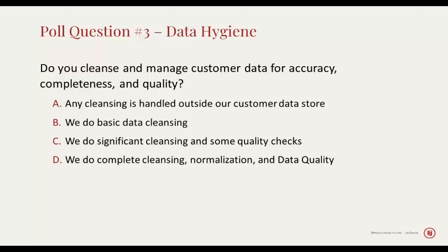The next poll question, number three, is on data hygiene. Do you cleanse and manage your customer data for accuracy, completeness, and quality? It's pretty simple to understand some basic pieces of this — things like phone numbers. What does an area code look like? What's the format you get a phone number in Europe or the rest of the world versus our view in the United States, where we stick the area code inside parentheses instead of putting a plus in front of it?